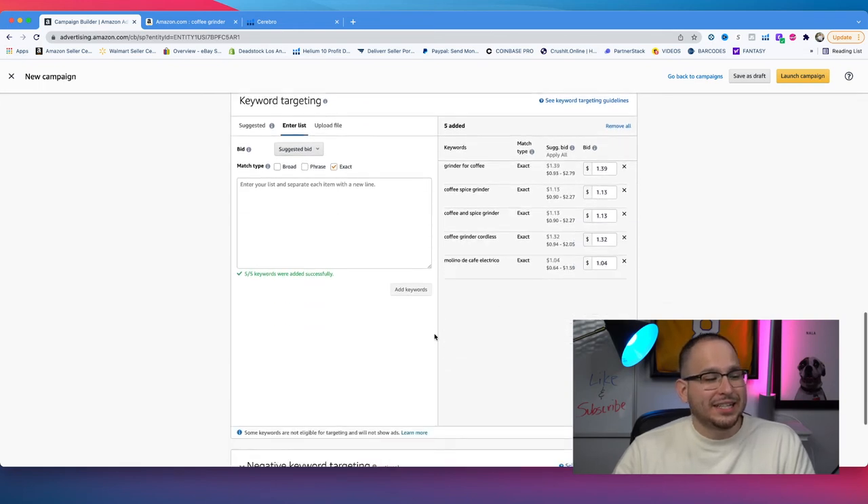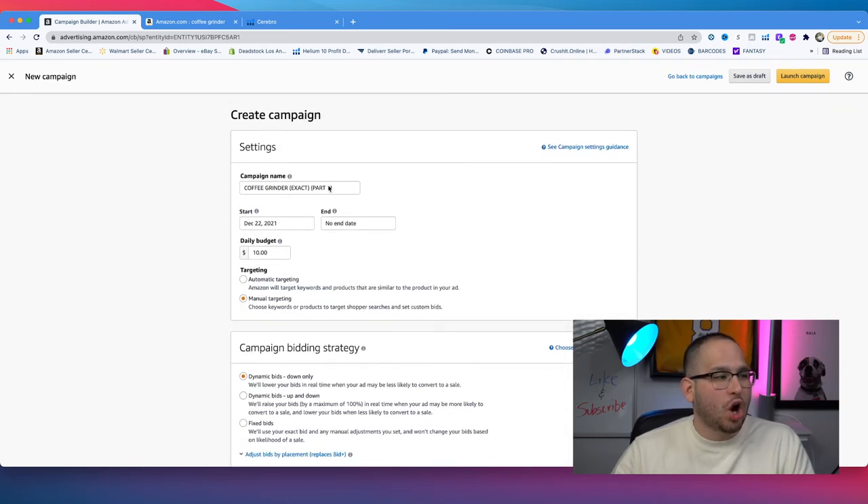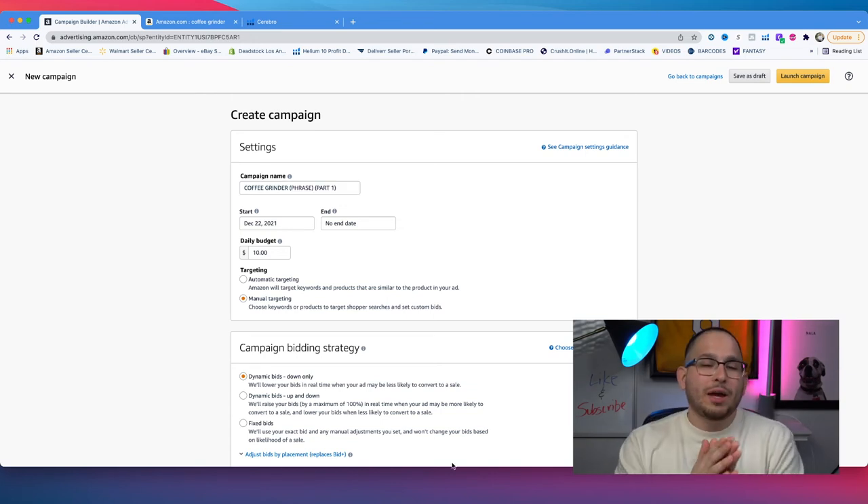The reason I only add five keywords at a time is that if I add a huge list of 10 to 20, Amazon won't optimize for many of them. With only five keywords running, I can go in manually and adjust accordingly. Based on the bids, I keep them the same and adjust if they're not spending. Then I just launch the campaign. For the other keywords, I create part two and part three campaigns in the same way.